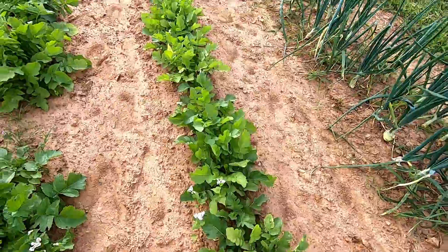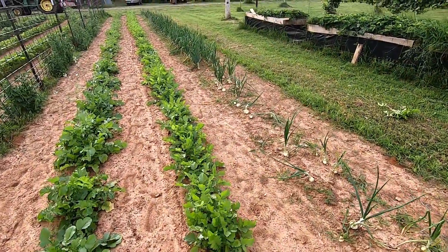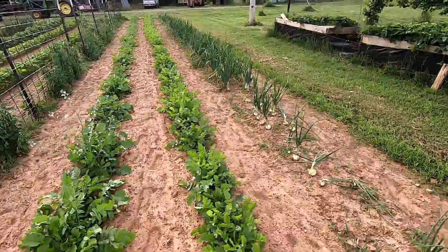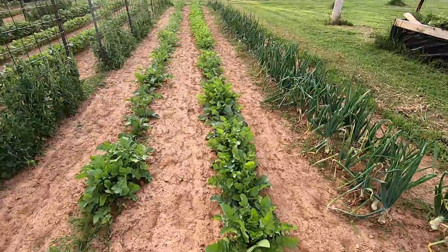Where I had this buckwheat planted last year it went to seed several times, and it's coming back here and there. I've been pulling most of it up.